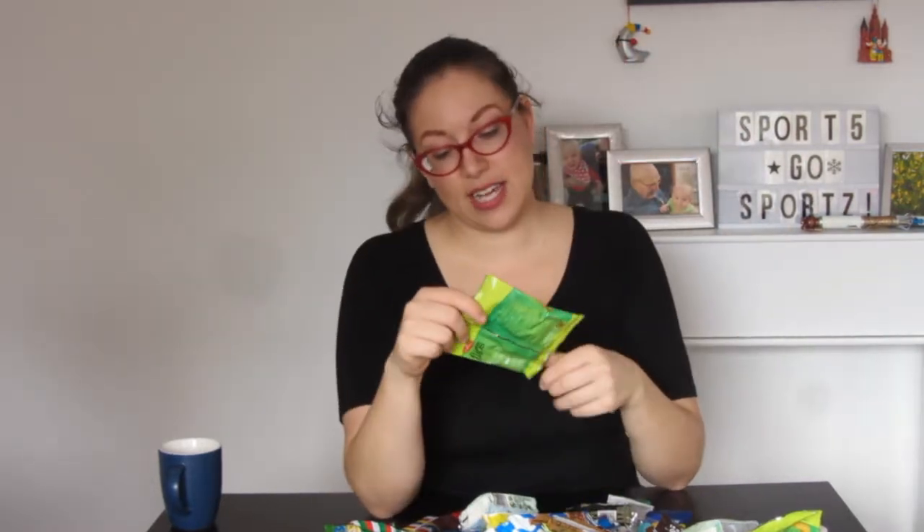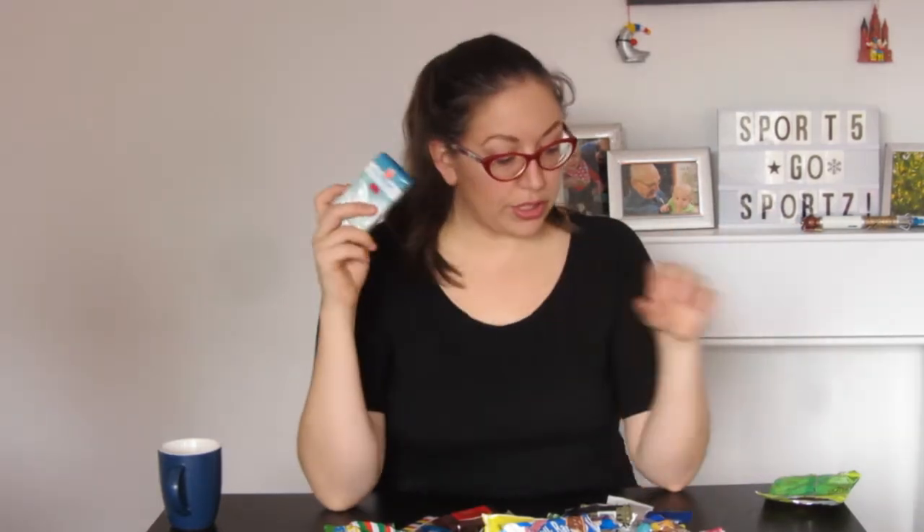The next thing I wanted to show you are these little snacks called Erdnussflips, which means peanut flips. Imagine the texture of a puffy Cheeto, but instead of cheese powder, they're covered in peanut powder. The next probably most common thing: small packs of tissues. Shower gel. More tissues.